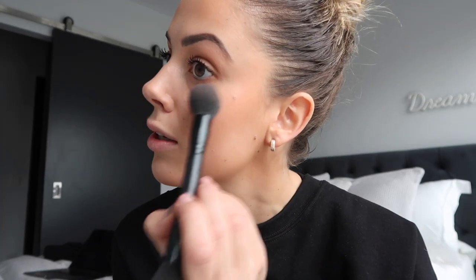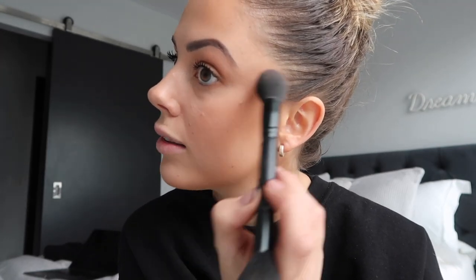For my highlighter, I'm using this Huda Beauty summer highlight palette. I'm using my favourite shade — it's just super golden. I pop just a smidge under my eyes to highlight things, then a bit on top of my nose and a bit on my cupid's bow. Not too much, otherwise you look like a disco ball.